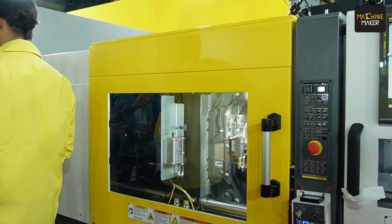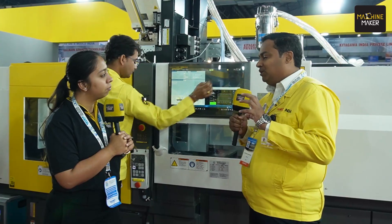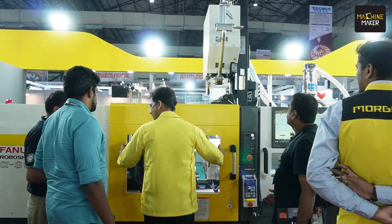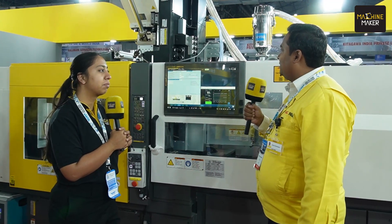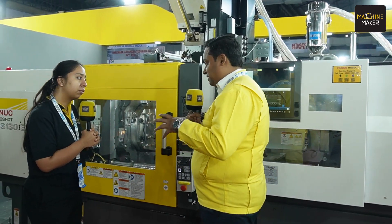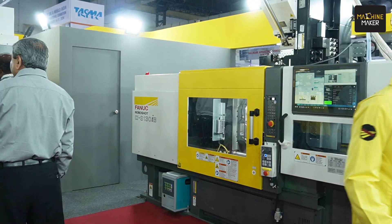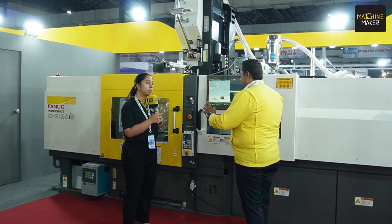We have installed a 130-ton fully electric machine, and we are displaying a 2K concept — a two-color concept with our own second injection unit, which is very flexible. I invite more visitors to come and see how this technology is flexible. Apart from this, we are showing the technology of interfacing peripherals with this machine and how easy this interfacing is with the latest technology — all accessible in a single controller.